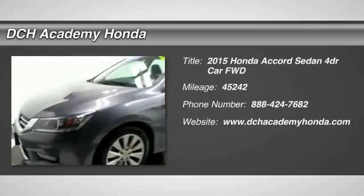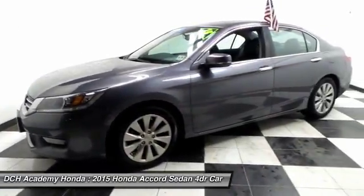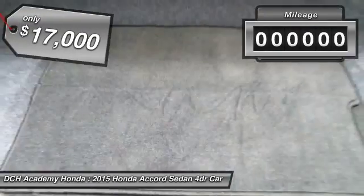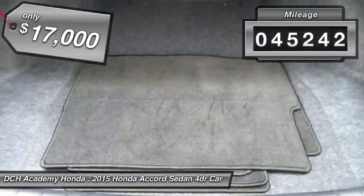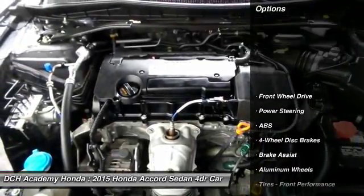Here we're taking a look at a gorgeous one-owner 2015 certified pre-owned Honda Accord EX-L sedan, fully loaded with a power moonroof, 17-inch alloy wheels, fog lights, heated power front seats, memory driver's seat, reverse camera, and keyless push-button engine start.